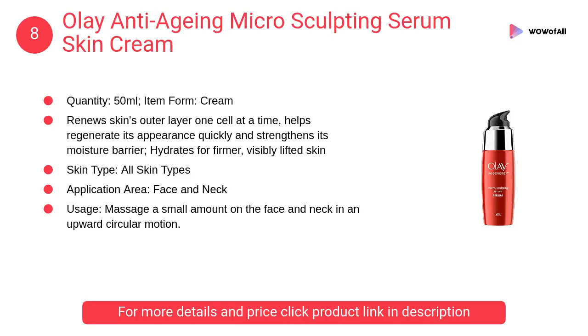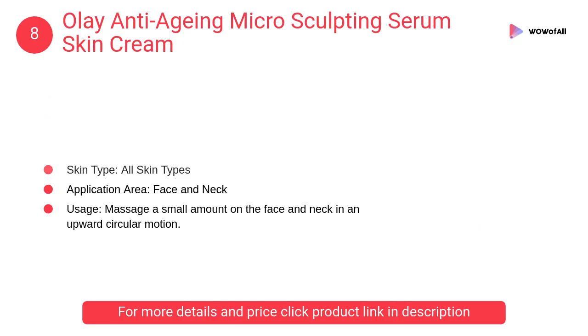At number 8: Olay Anti-Aging Microsculpting Serum Skin Cream. It helps regenerate its appearance quickly and strengthens its moisture barrier, hydrates for firmer, visibly lifted skin.